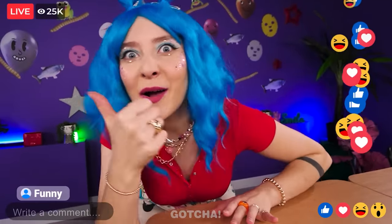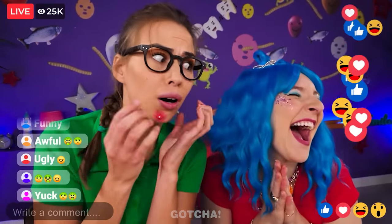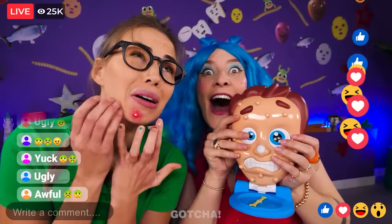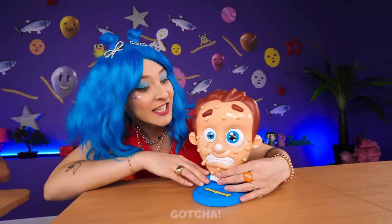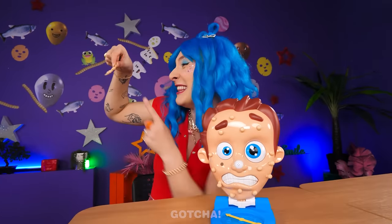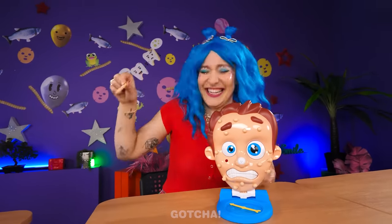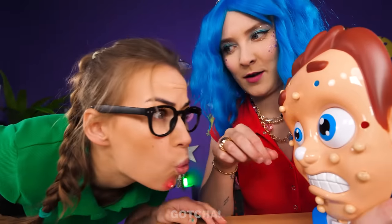Hi guys! Check this out — Avery has a huge pimple! Oh my gosh, it's so big! I found her twin — meet Pimple Pete! I don't look like him! It's time to remove Pimple Pete's pimples! All you have to do is pull them out! Oh my! That looks like a worm! Just look at Avery's pimple! Let's pluck out some more! If only it was this easy to remove pimples in real life!